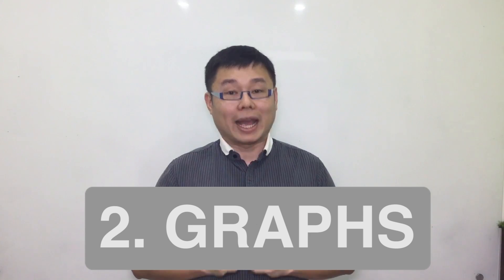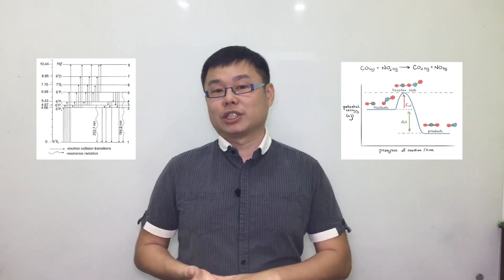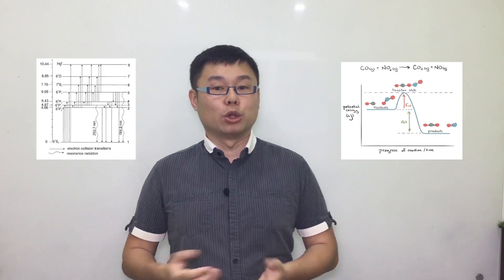The second thing to focus on are the graphs. In chapters like energy change, you are taught how to draw the graphs for exothermic and endothermic reactions, and there are also two types of graphs: the energy level diagram and the energy profile diagram. In the chapter of speed of reaction, there are also graphs where you need to know how to sketch them when the factors are being changed. So look at all the graphs in all the chapters.